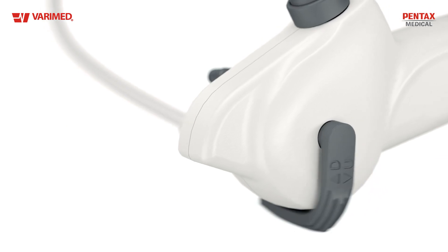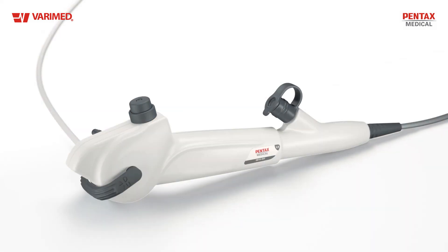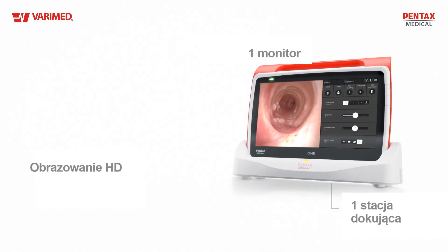Its comfortable scope handling mimics the unparalleled ergonomics of a reusable scope. Due to this, you can work with your familiar physician technique. It delivers impressive HD visualization in a portable system.